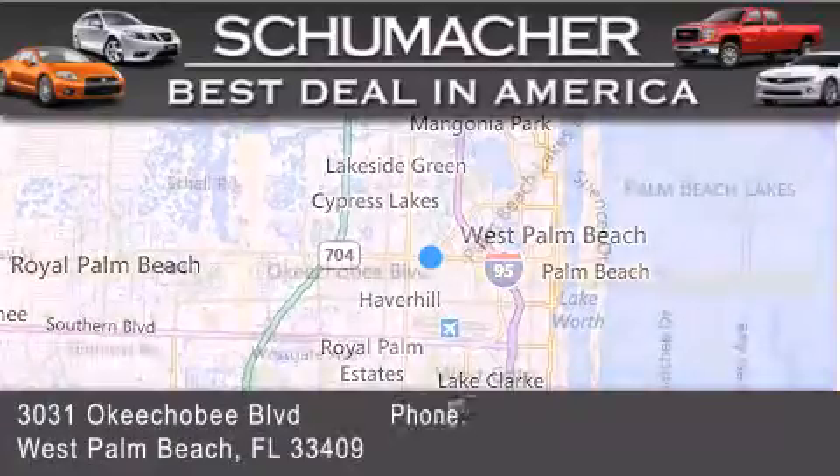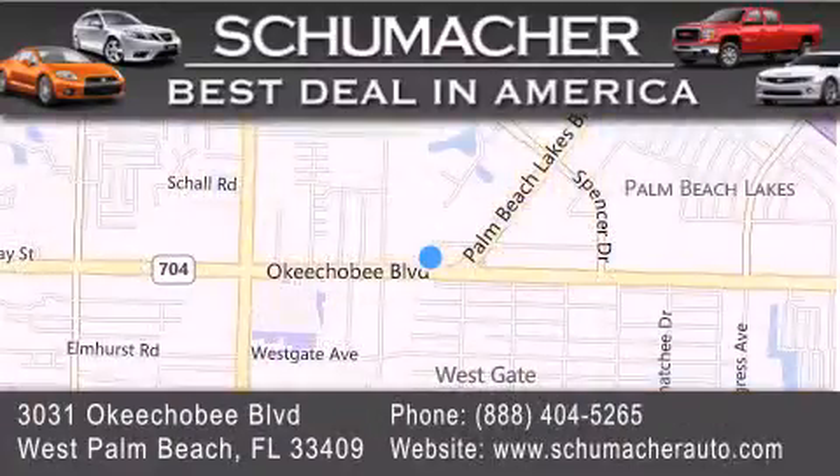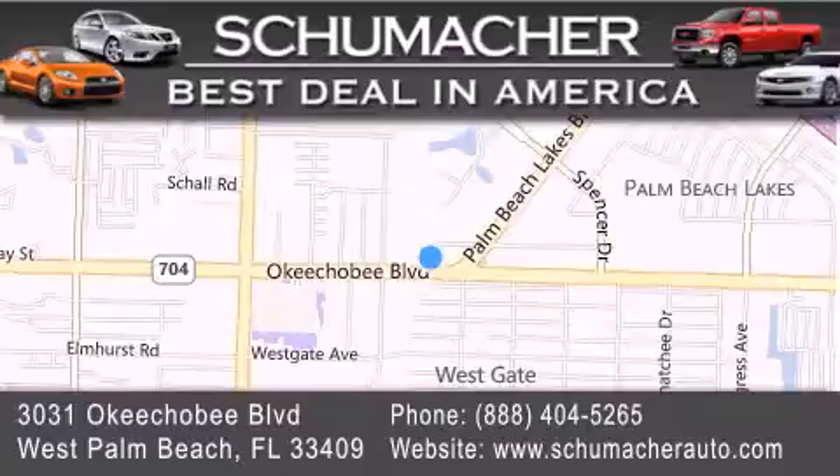If you have any questions, please visit our website, give us a call, or stop by our dealership located at 3031 Okeechobee Blvd in West Palm Beach.